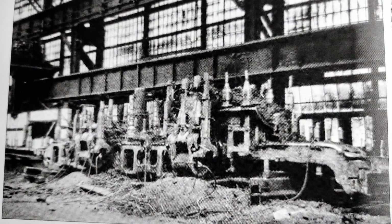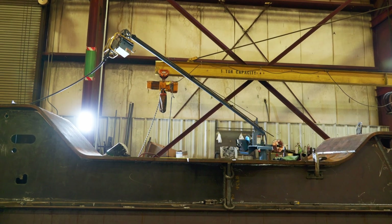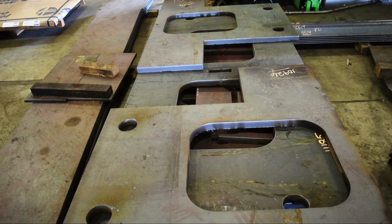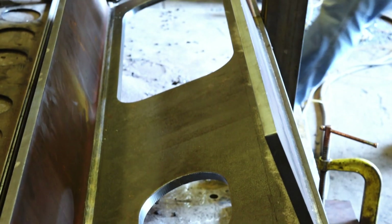The original frame would have been cast as one piece, but it's cost-prohibitive to do that in today's world. It's a much better process to build it up with weldments because we can design everything on the computer, use laser tables, and cut all the pieces out like a big jigsaw puzzle. Then we weld it together properly and it'll be just as strong as the original.